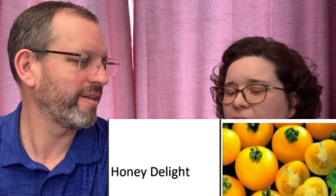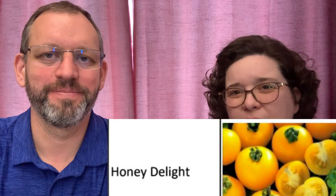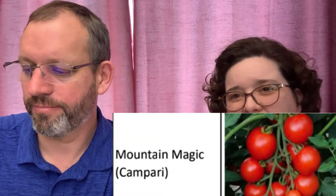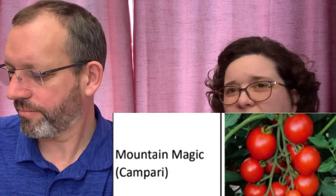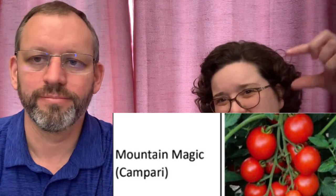Honey Delight — another favorite! It's a bright egg-yolk yellow, probably an inch and a half across. It's prolific, it's beautiful. It's sweet. It goes really well with our next one, Mountain Magic — about the same size. Mountain Magic is the red version of that. If you've seen the Campari tomatoes in Sam's Club, where they have the little tomatoes on the vine, it's about that size and that flavor. They're really good.